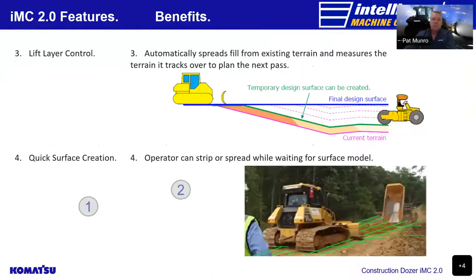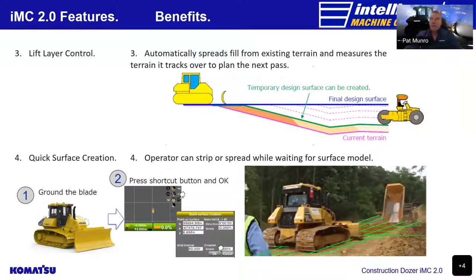The lift layer control automatically spreads fill from existing terrain, measures the terrain as it tracks over the plane, and plans the next pass to maximise compaction material. The quick surface creation is a two-step process: the operator puts the blade on the ground, presses the shortcut button, and hits OK. That creates a temporary design surface, allowing the operator to strip or spread material while waiting for a full surface model.